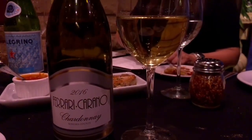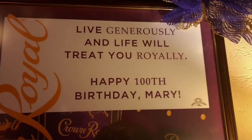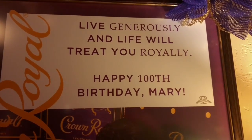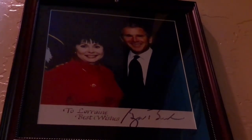We paired everything with the Ferrari Carano Chardonnay — an Italian name with California roots. It complemented the carbonara and the veal perfectly. Baked into the Bootlegger's food is decades of tradition. The Bootlegger has been in Las Vegas since 1949. It was started by Chef Maria and Al Perry, who came from Niagara Falls, New York. The Bootlegger became a legendary fixture as Las Vegas grew from the 1950s into the golden age of the 1990s, even until today.